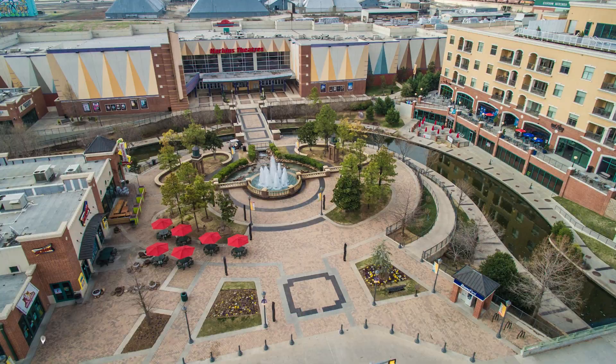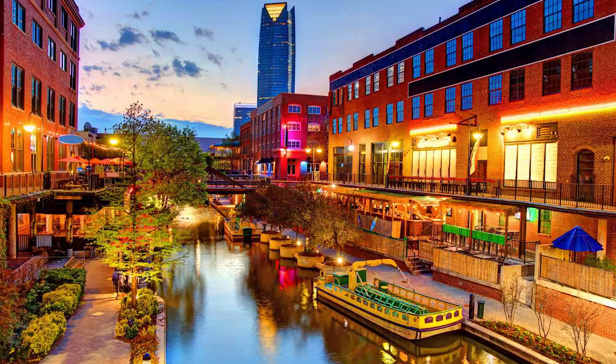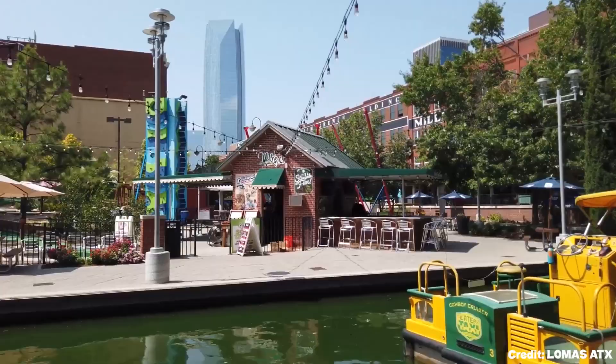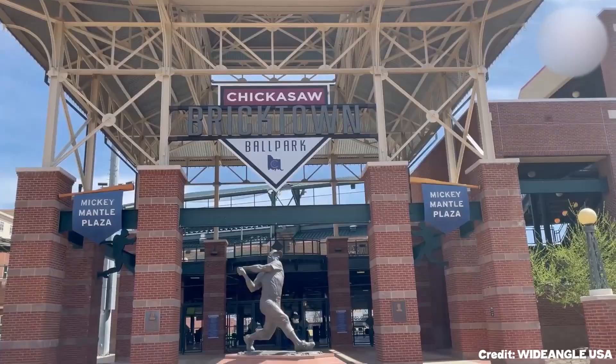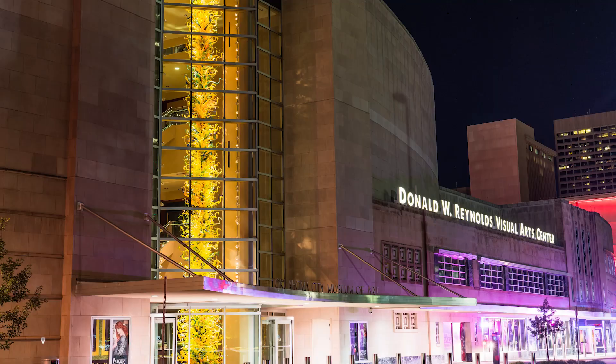At number two is the Bricktown Entertainment District. This revitalized warehouse area sits just east of downtown, providing a bustling hub of nightlife and entertainment. Enjoy a river taxi ride along the canal, visit top-notch eateries, or catch a game at the Chickasaw Bricktown Ballpark.